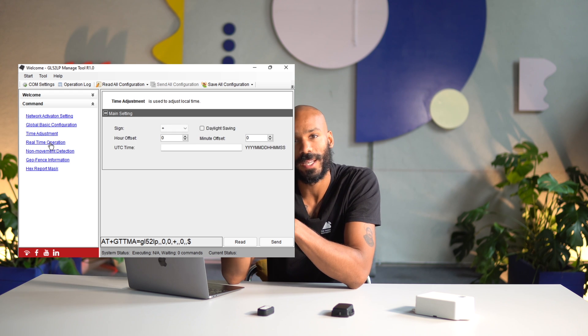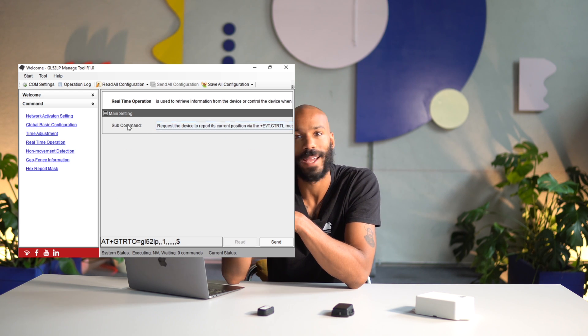The programming tool is Windows only, but it allows you to configure update intervals, geofencing, and whether the device is activated by motion. Here's what it looks like to activate and use the QuickLink.